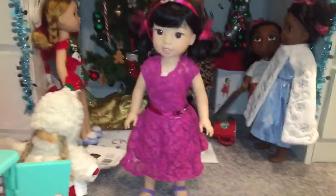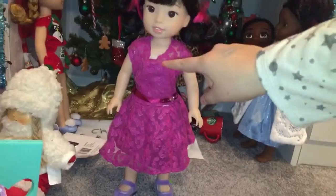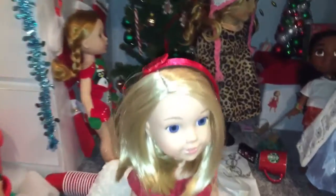Kendall is wearing this snowy outfit from the Welly Wisher line, and no shoes. Emerson's wearing the Mary Magenta outfit, I think, with the headband, the dress, and these shoes from a Hopscotch Hill doll.